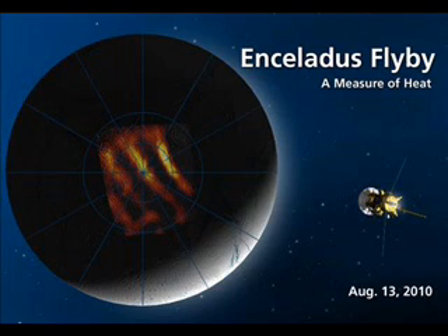Its target was to fly over the south pole of Enceladus and to do heat measurements of an area of its south pole called the Tiger Stripes, because through heat they look like Tiger Stripes.